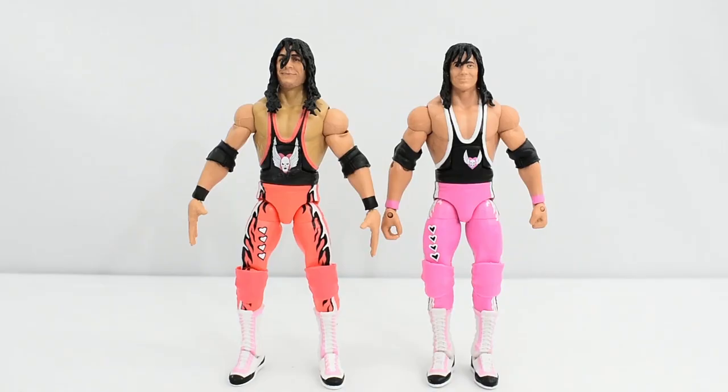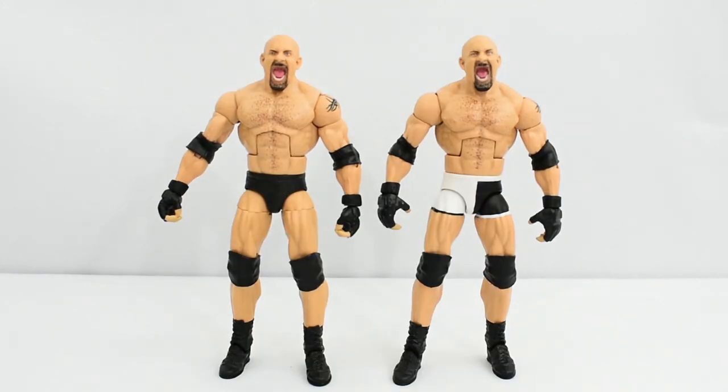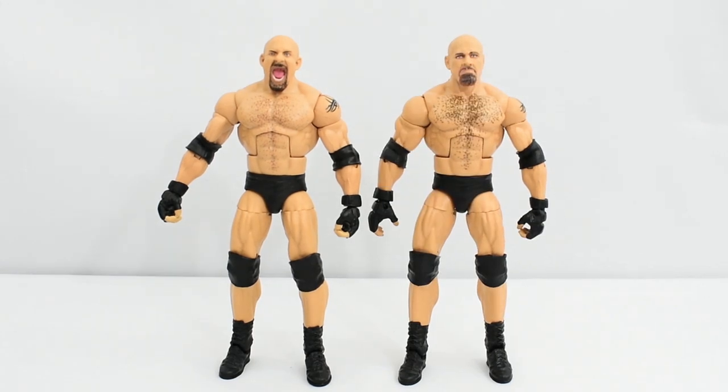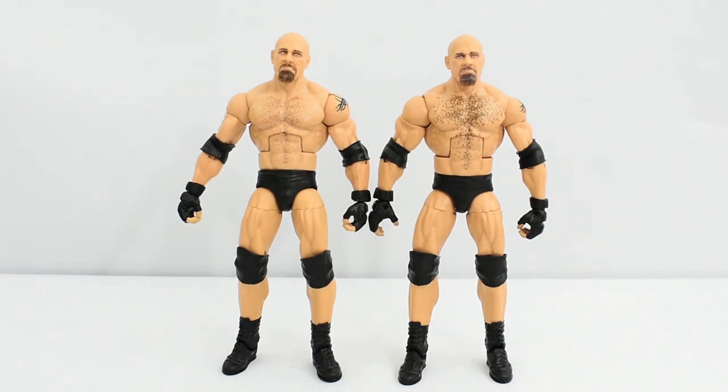Here's a comparison between the new Elite 2-Pack Bret Hart and the WrestleMania 10 Elite Bret Hart figure — they have a similar attire design, with the biggest differences being the size of the skulls and hearts in the middle, some white trimming on the older one, and a difference in pink color tone. Here's the Elite 2-Pack Goldberg next to Elite 74 Goldberg, which share the same head sculpt. Then the Elite 2-Pack Goldberg with the screaming head sculpt next to the Entrance Greats Goldberg. With the alternate head sculpt, both figures are nearly identical — the only noticeable difference is the chest hair paint app.